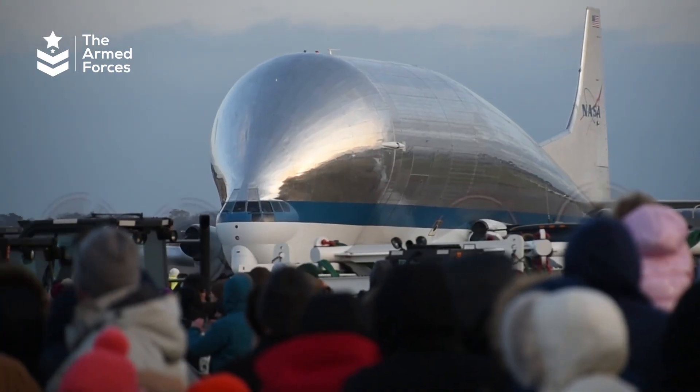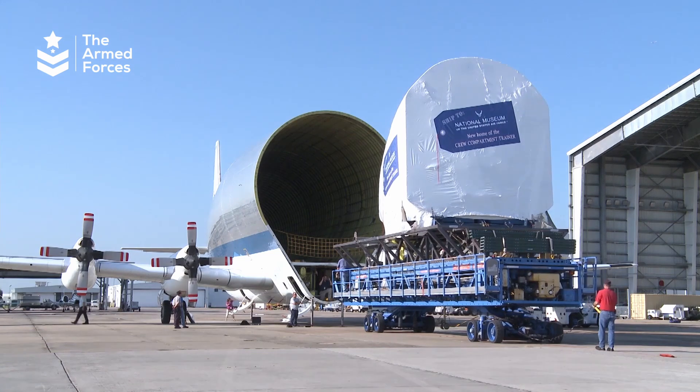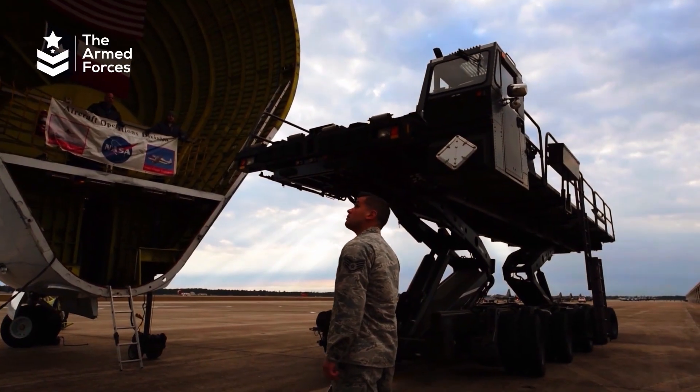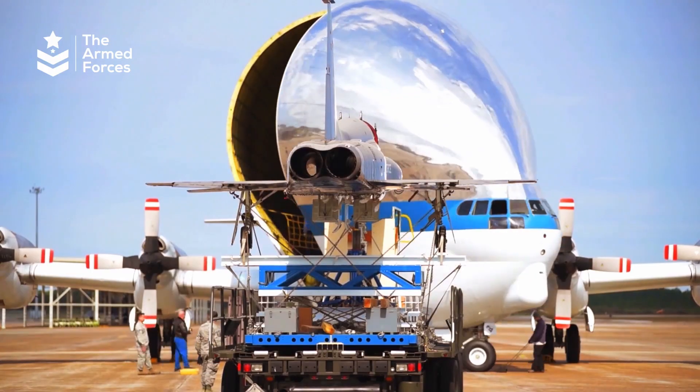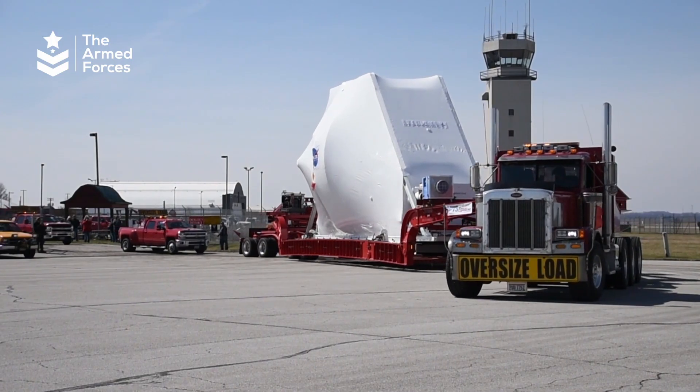The Super Guppy is the largest cargo aircraft in the world, with its unusually high wings and rear loading ramp used for transporting satellites, rockets, space station modules, space shuttle external tanks, and other oversized cargo.